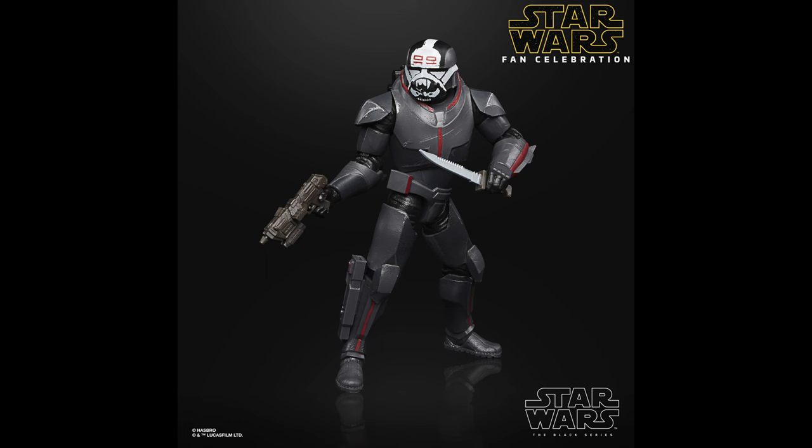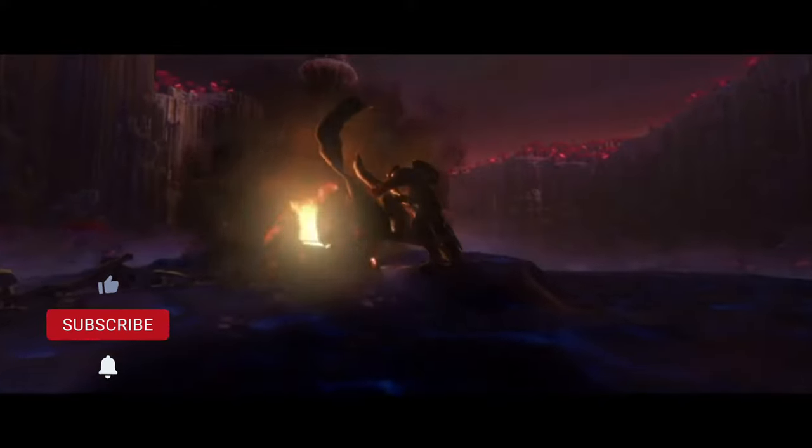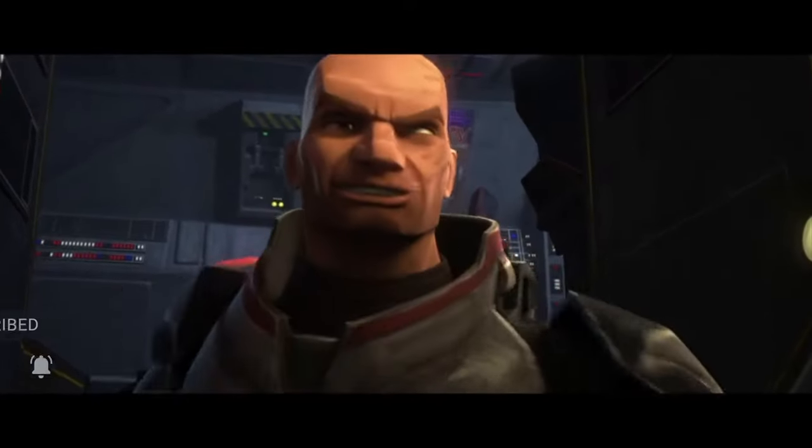If you want some cool Wrecker collectibles, I've linked those below in the description. Thanks for watching. Comment below who you'd like to see next, and be sure to subscribe and like the video if you enjoyed it and want to see more. This is CT3939 signing out. I'll catch you on the next Trooper Transmission.